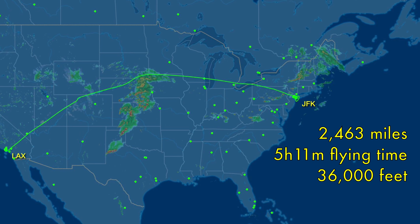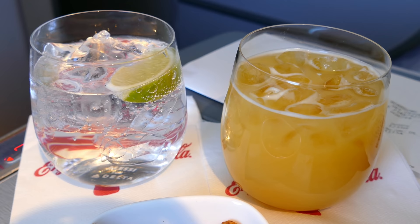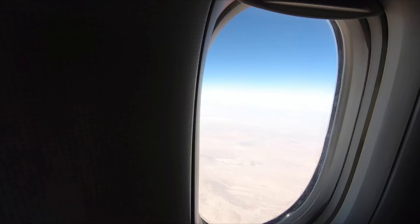Today's route sees us cover 2,463 miles. It'll take 5 hours and 11 minutes at 36,000 feet. The drink service happens pretty soon after takeoff, giving me a few moments to have a proper look at the seat. There's a shoe storage area just in front of the seat, but if you have particularly big shoes, they might not fit.